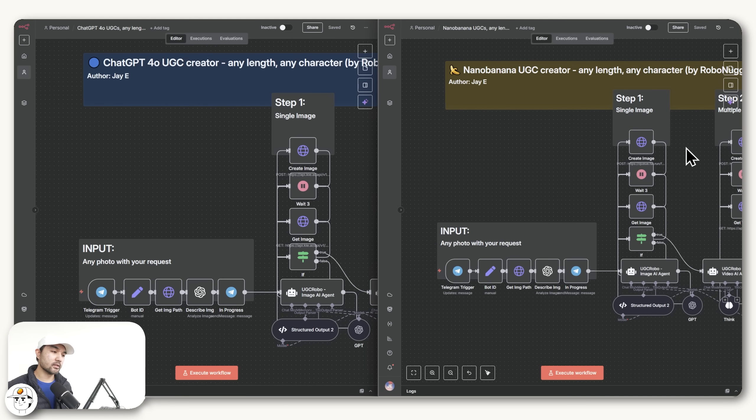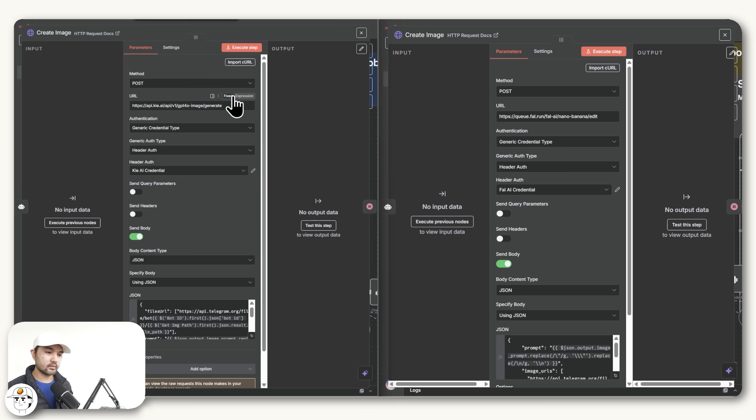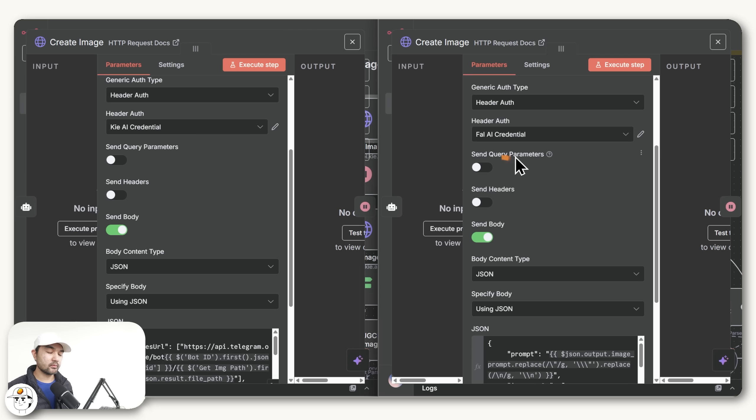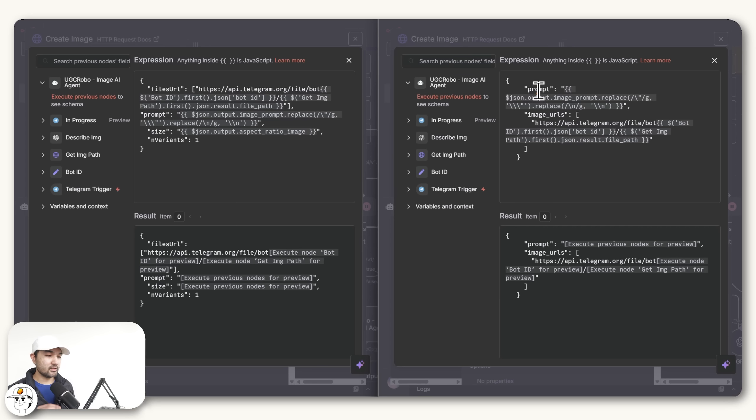Going back to N8N, what I basically changed is the create image node. If you open the new and old versions and zoom in, you'll see that the change made is a different URL — which is where we are sending the request to. Previously we were using GPT 4.0 image using another AI model aggregator called KAI, but now we are using Nano Banana using File.ai. This URL I just got from the API documentation. We also changed the credential to File.ai. And finally, the request message itself also needed to change — the parameters, which are prompt and image URLs, are entirely different versus the previous one because File.ai's documentation specifies how it should be submitted.